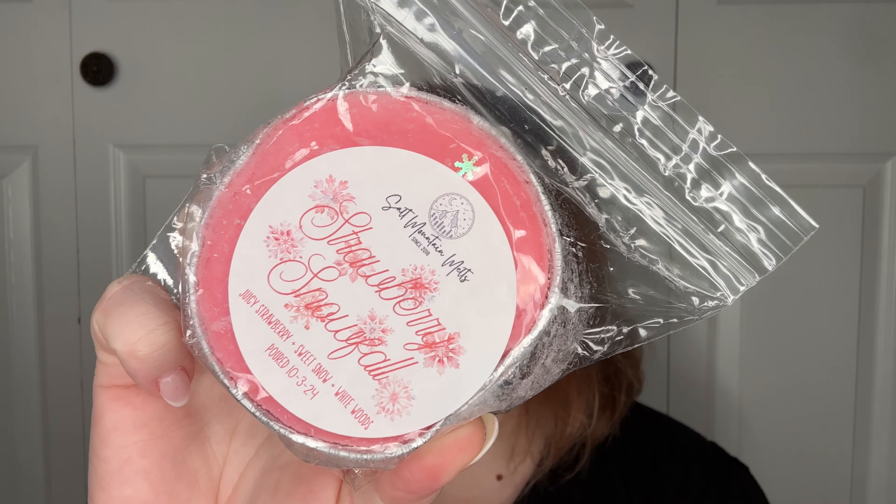Strawberry Snowfall — Juicy Strawberry Sweet Snow White Woods. Has that classic sweet strawberry smell. The White Woods comes into play just a little bit to give it a little bit of extra depth as well.